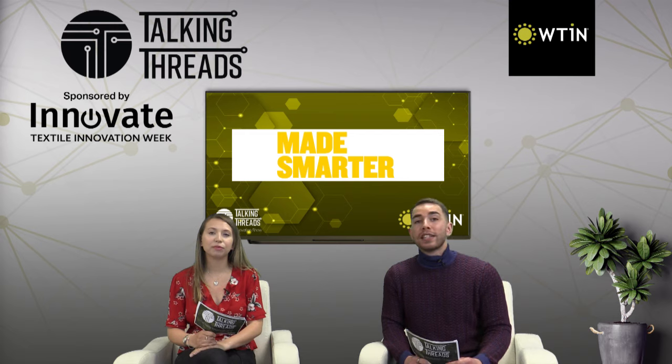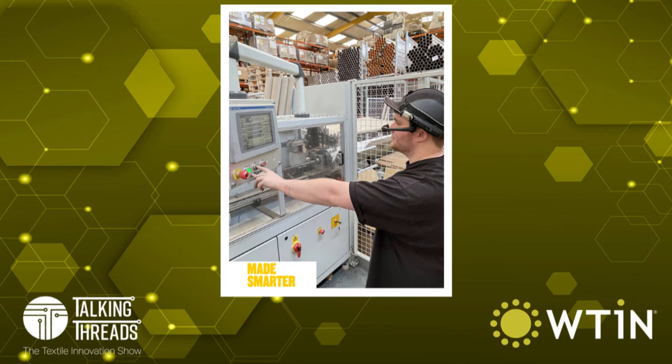Additionally, the initiative gives manufacturers an opportunity to test how this emerging technology could be used in their business. One user noted its potential to aid machinery maintenance in textile manufacturing by connecting engineers and experts remotely.